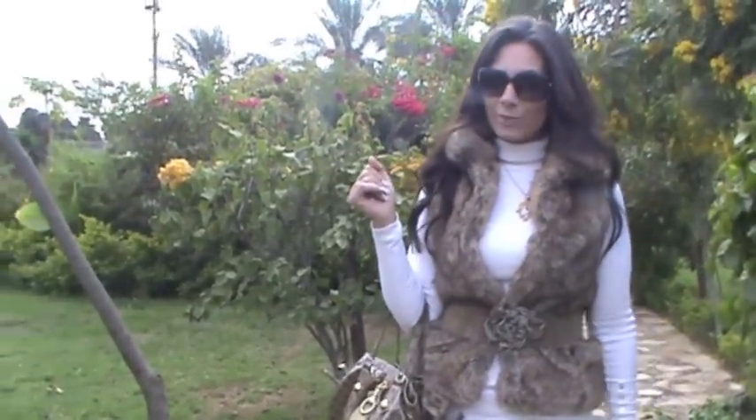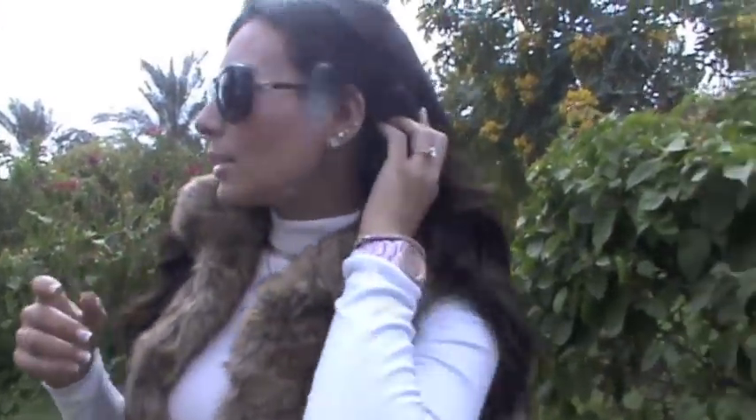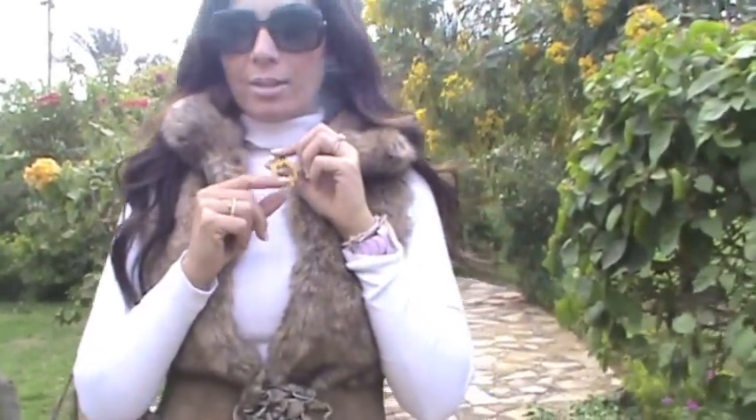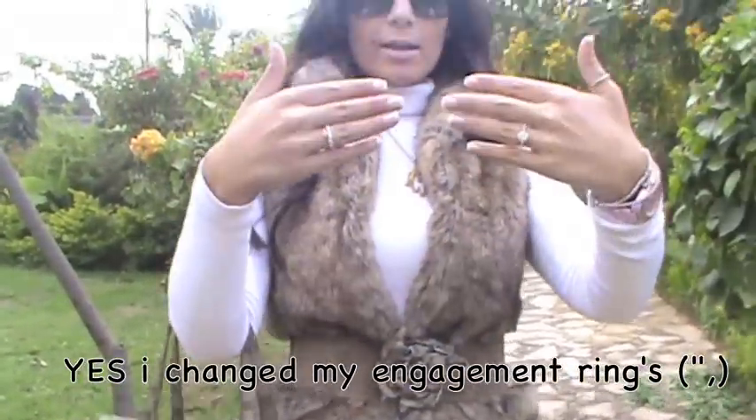Hi girls, today I want to do a quick outfit of the day, so let's get started. For my earrings and accessories, I'm wearing the stud earrings — I think you've seen them before. For the necklace, I'm wearing this gold necklace, and this is basically from Envy here in Egypt.